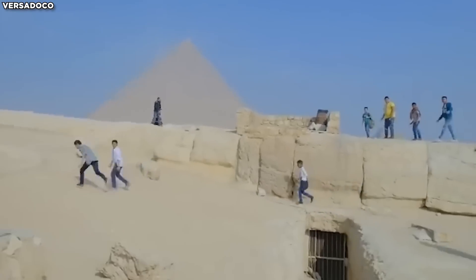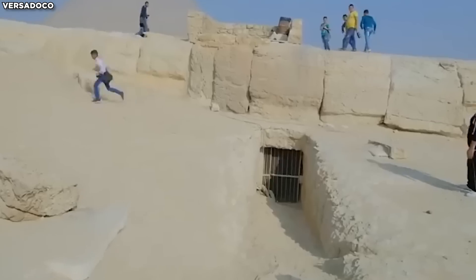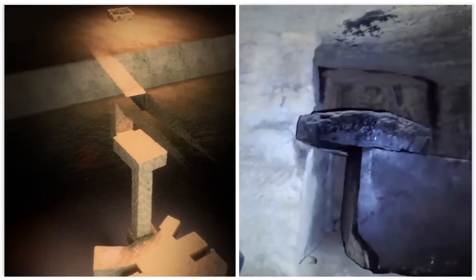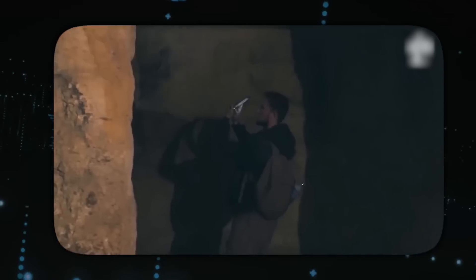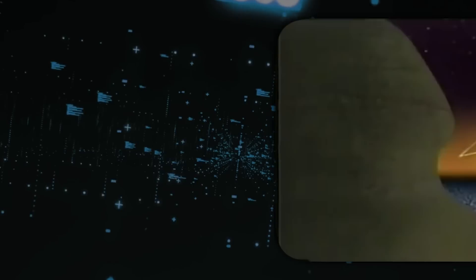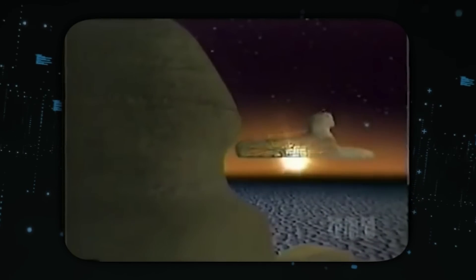Hancock is convinced that this may be one of the relics of this ancient civilization, as the layout of the Osiris Shaft tells a lot about the kind of technology they possessed and their way of life. According to him, this orientation presents relations to celestial events, more precisely constellations connected to Osiris as a symbol of life, death, and rebirth among the Egyptians.